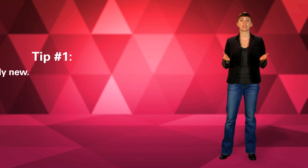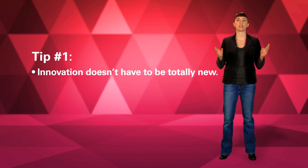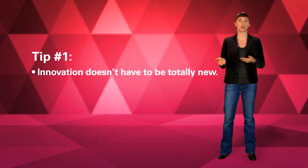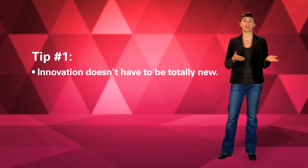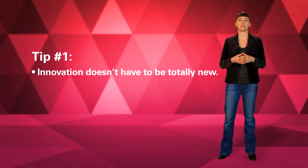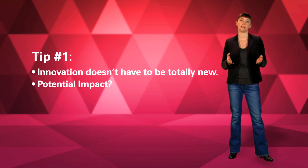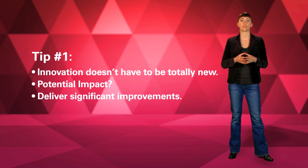Every year, judges ask us how they can be sure that an idea is worth supporting. Here are a few tips that might help. First, innovation doesn't have to be totally new. An innovation could be the introduction of an existing product or service to a new geography or for a new population. We suggest you focus more on the potential impact of the idea. If it's innovative, it should deliver significant improvements over the status quo.